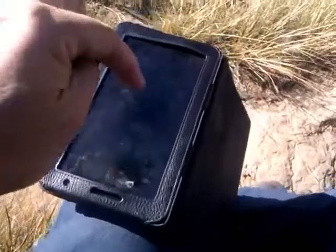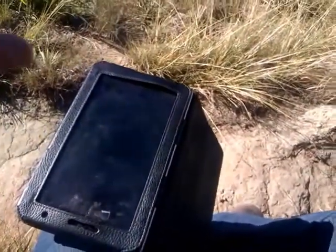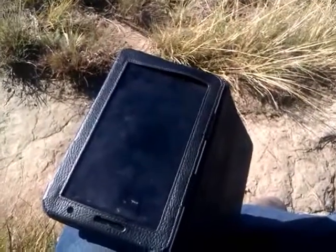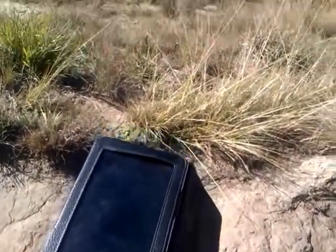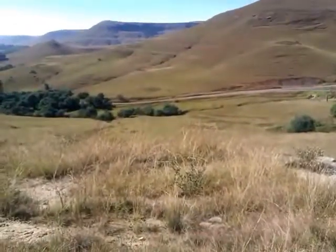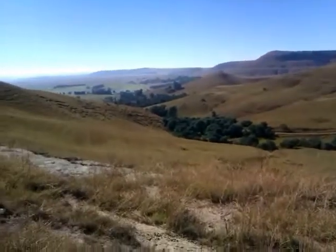You're not going to see any of the detail on this. What I'm doing is walking towards a concentration of points that we've downloaded from the aircraft, put them as KML on my tablet, and then I'm just walking to those points and I'm going to look around.